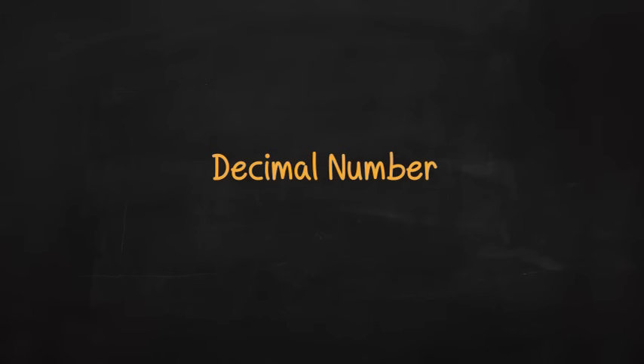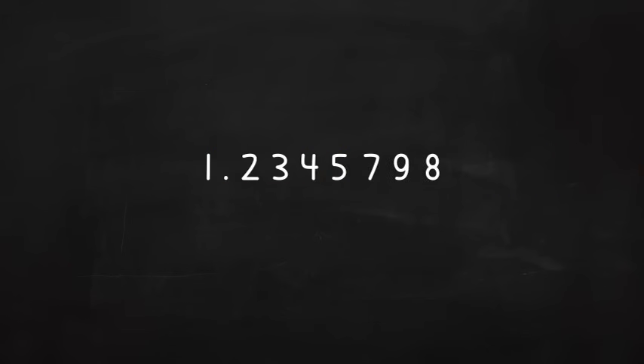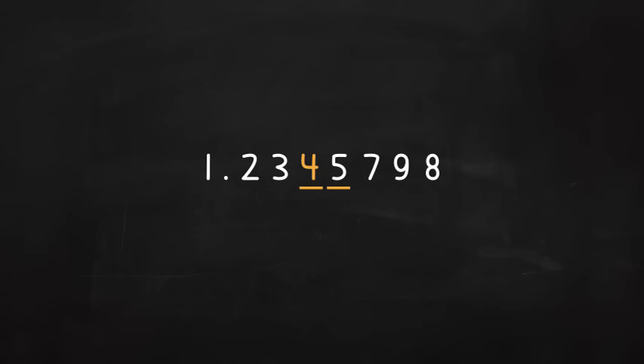Let's round a decimal number. Suppose you want to round this number to the nearest thousandth. First, find the thousandths place. Here's the tenths place, the hundredths place, and yes, here's the thousandths place. The four's in the thousandths place. The digit to the right is a five. Remember, if that digit is more than four, you round up. So the four becomes a five. Rather than make all the digits to the right zeros, you just drop them since they are decimal numbers.